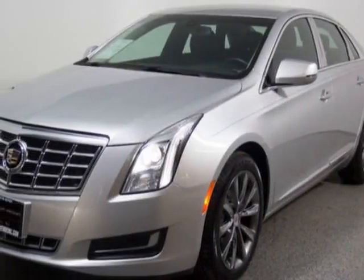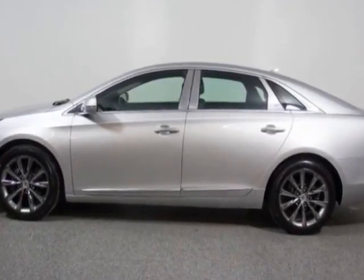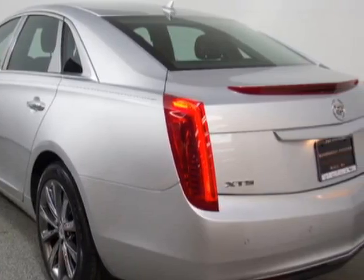Come take a look at this 2013 Cadillac XTS. This XTS has just under 31,000 miles. For your protection, this vehicle has a factory warranty.